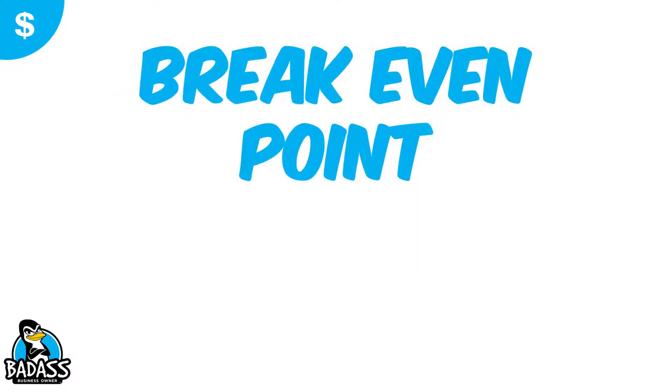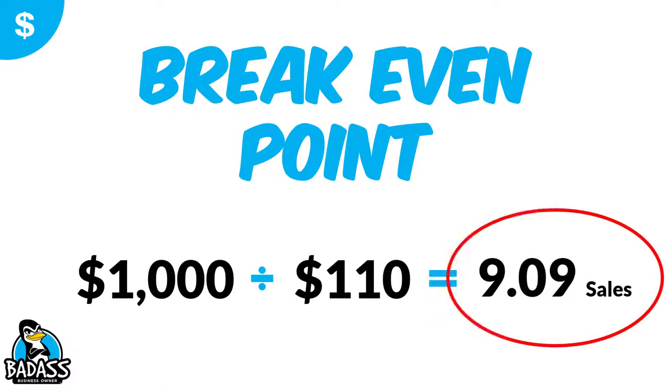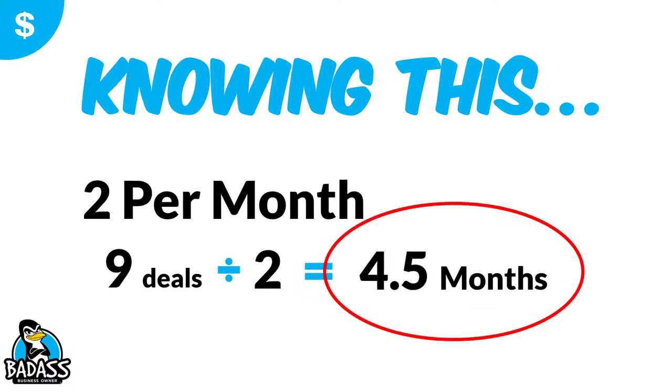Now you can figure out the break-even point — when does it pay for itself? We know it cost $1,000. If we divide that by the $110 in profit, it tells us we will break even and make our money back after nine new sales. Keep in mind, you're making no profit on those sales until you've done all nine. So you need to be ready for that. If you do two a month, that's about four and a half months. If it's one a month, it takes nine months. Some people buy gadgets and use them once every six months — that's four years to pay it off. Run the numbers and figure out how often you're really going to use it.